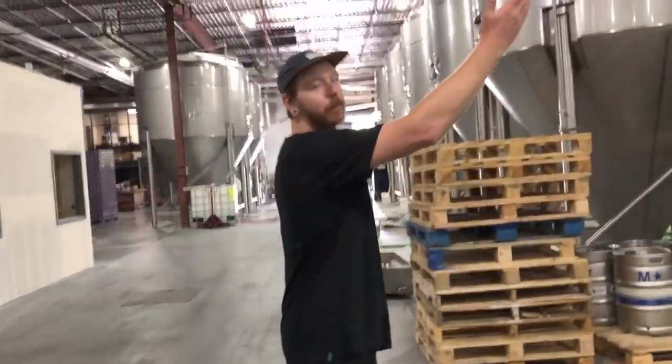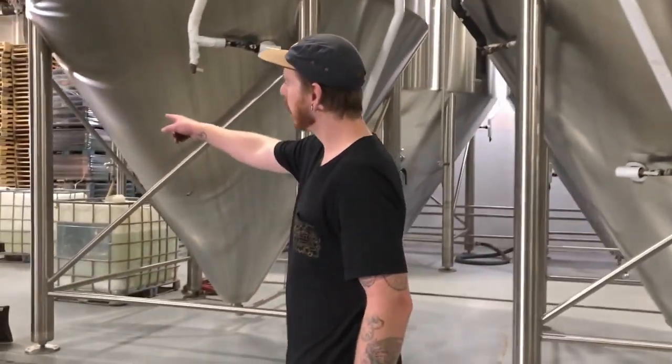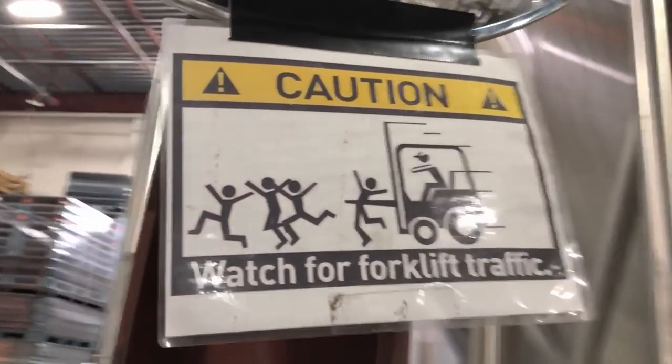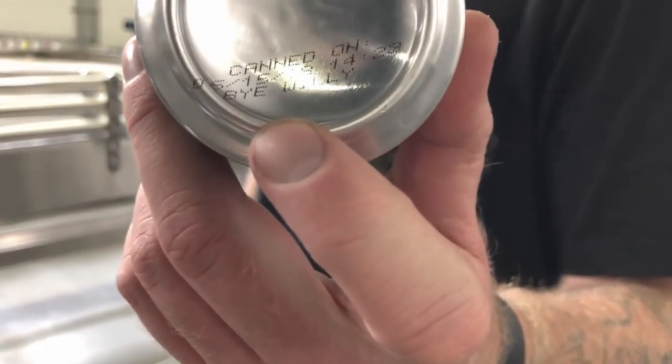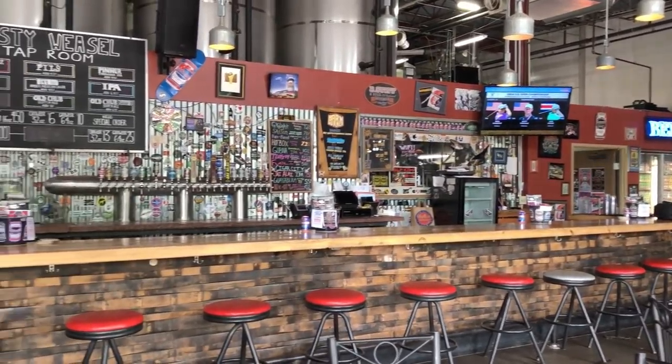One of my favorite things about this place is all the funny things you'll see around. There are funny signs, and you've got to watch out for forklift traffic. Every can that runs through the line gets a canned-on date, but a lot of people don't know it also gets a funny message on the bottom. This one is for a brewer that's leaving today — his name's Willie — so they're telling him bye.